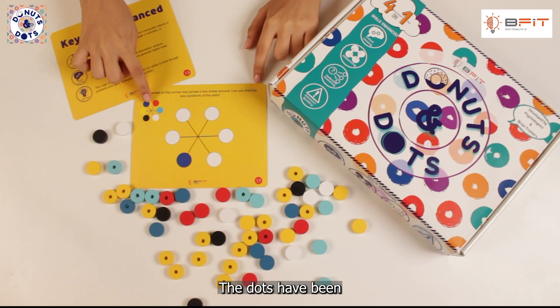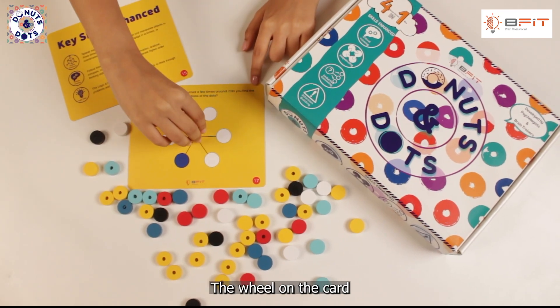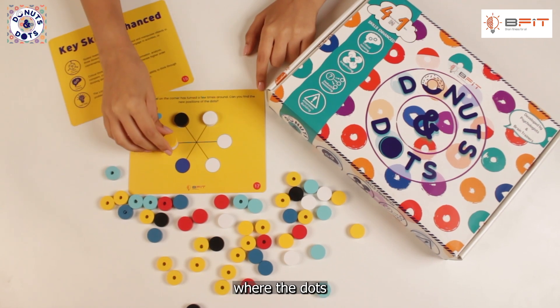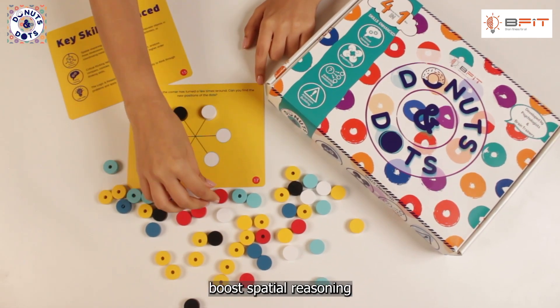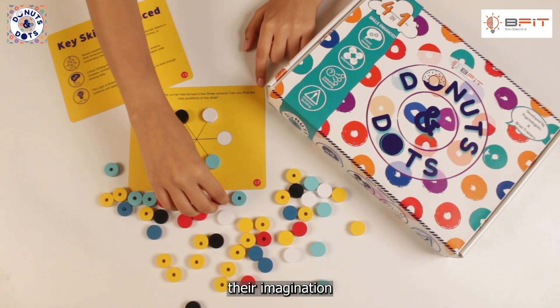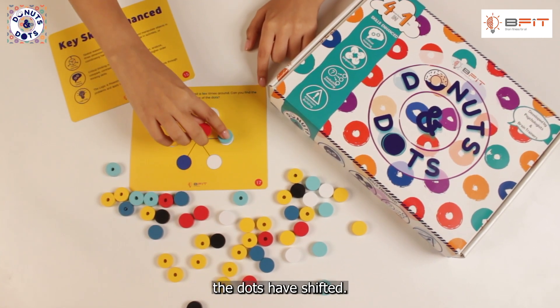The dots have been on a wild ride. The wheel on the card has turned, moving the dots around. Can you figure out where the dots have ended up? This challenge boosts spatial reasoning and critical thinking as they use their imagination to track where the dots have shifted.